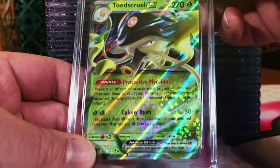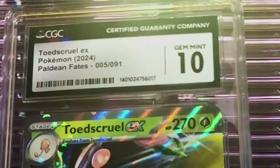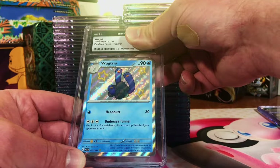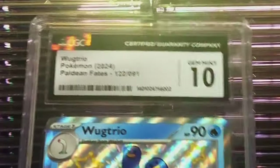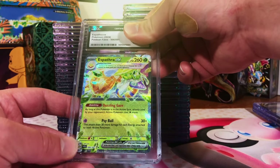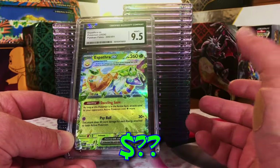First up, Toadscroll EX — probably a 10. Gem Mint 10 right off the bat. I have a feeling we're going to do really good. Next is Wug Trio Shiny Rare. It's probably going to be more of a 9, I think. Another Gem Mint 10! The Spathra EX looks good to me — it's got to be a 10. It's a 9.5 Mint Plus — that's fine.